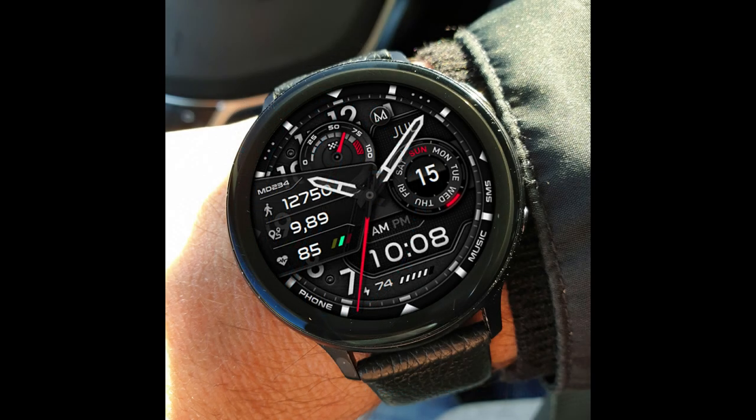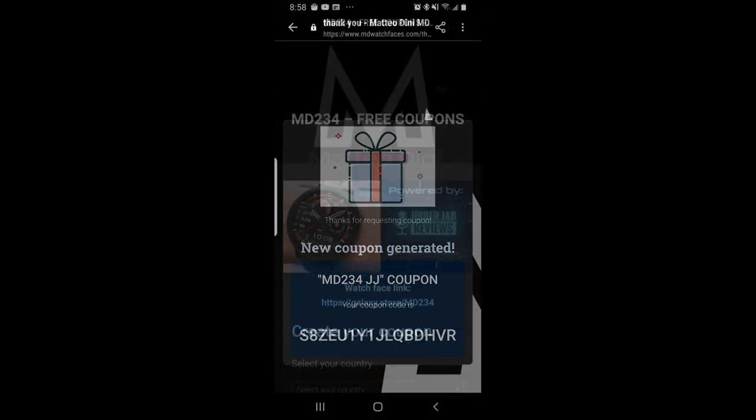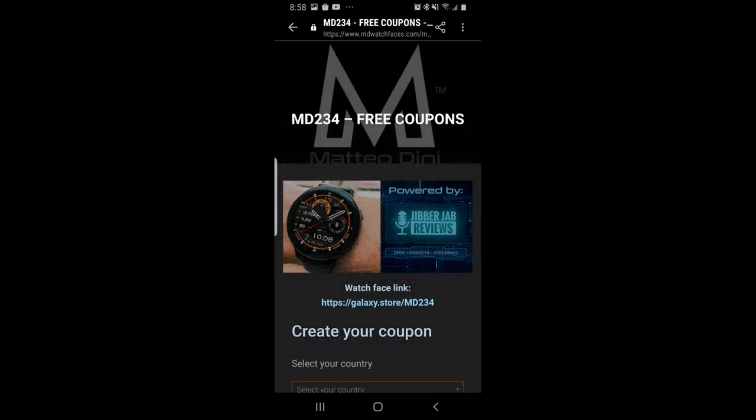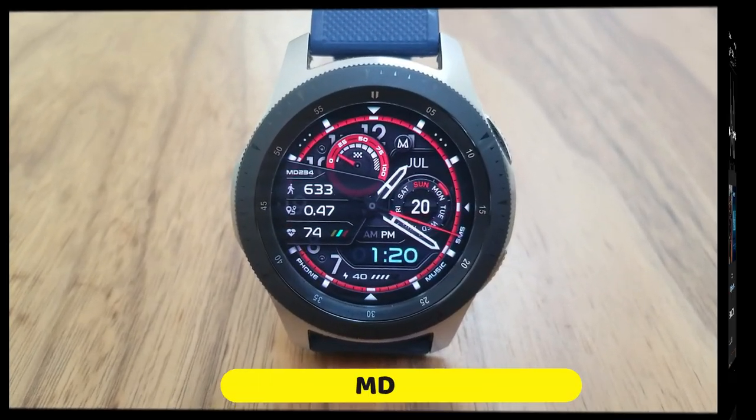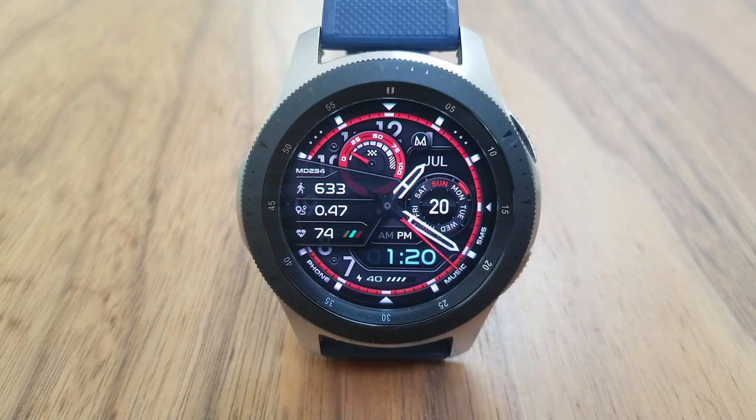In today's show I've got a brand new release to share with you from our friend Matteo Dini, and yes, this is another usually paid watch face — but all of you are going to get a chance to add this one to your collections for free by picking up a code via Matteo's code generator tool. The link to that tool has been included down below in our video description, so make sure you click on it.